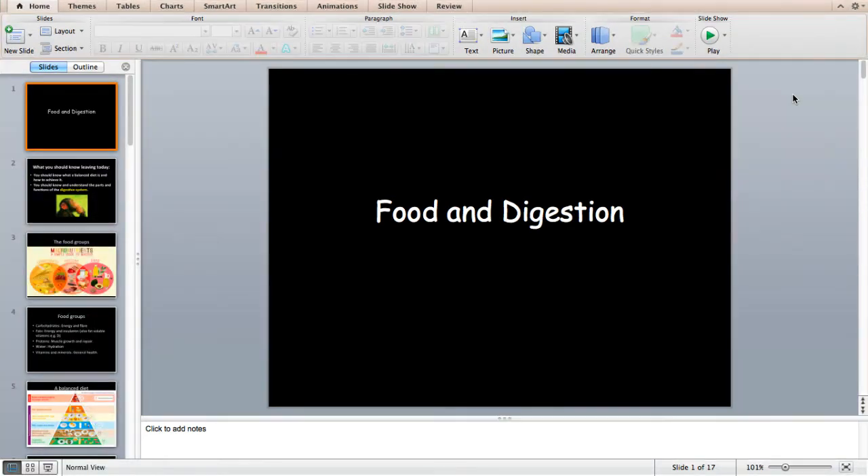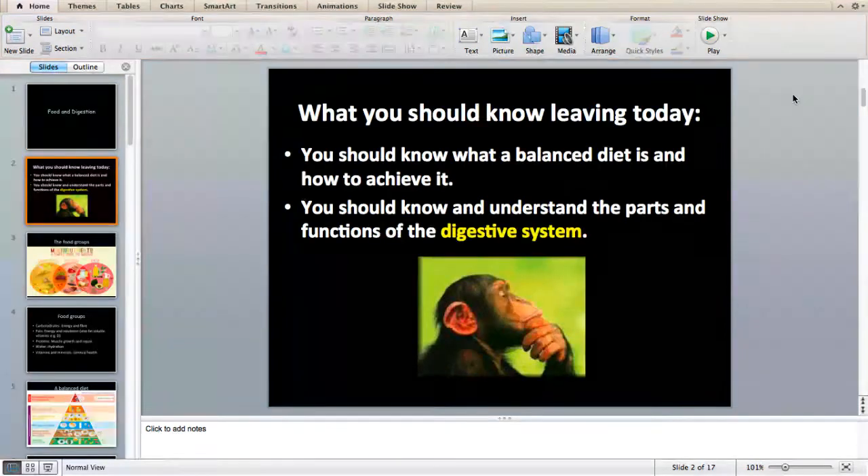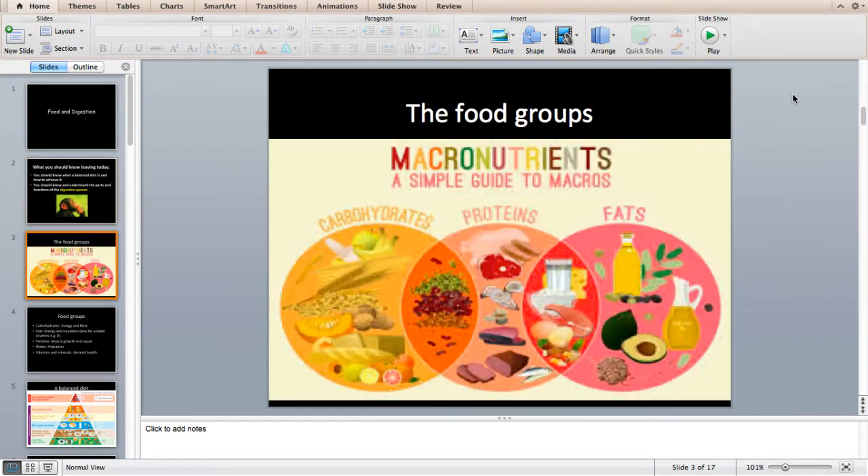It's woven into two different topics: the path of food through the digestive system and also your human health topic. You should know what a balanced diet is and how to achieve it, and you should know and understand the parts and functions of the digestive system. First of all let's look at food groups. There are three main macronutrients in your diet: carbohydrates, proteins, and fats. You need to know the jobs and functions of those three different food groups.